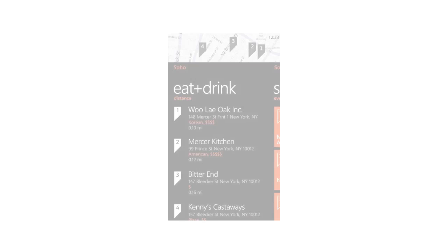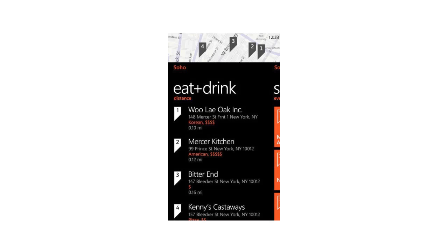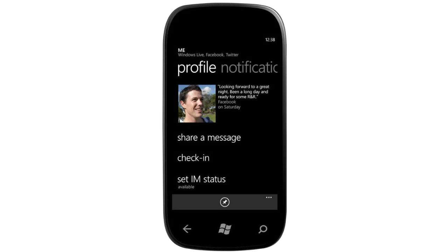Finally, there's a new feature called Bing Vision, which actually allows you to search with your camera — really cool. Mango will be available in the fall and it's a free update for all Windows Phone 7 devices.